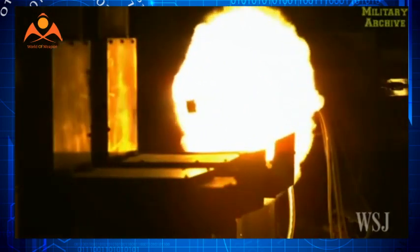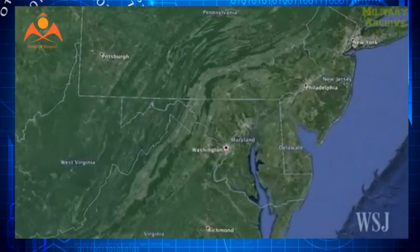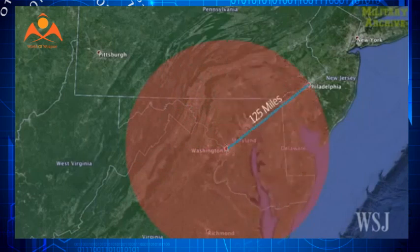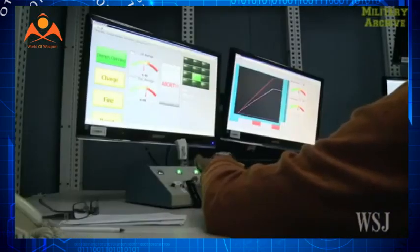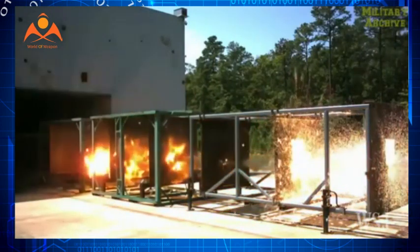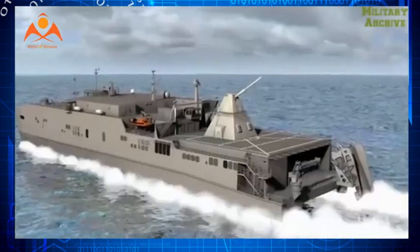Navy sources said the NSWC/BAE Systems team can now get its railgun to fire multiple shots per hour. The team expects to reach the goal of 10 rounds per minute by the end of this year. Once that rate is achieved, the team will focus on increasing the railgun's barrel life.